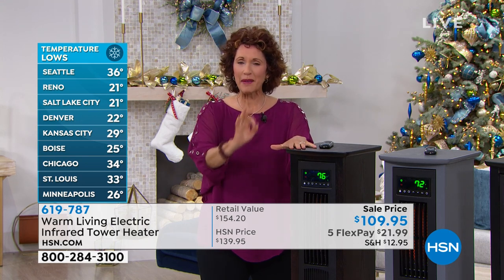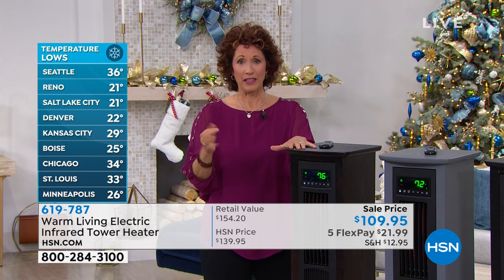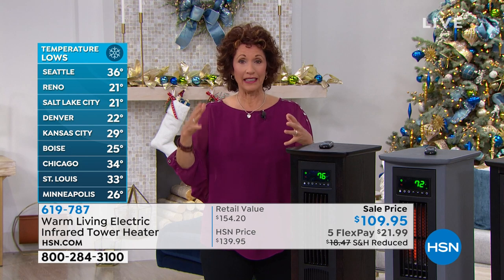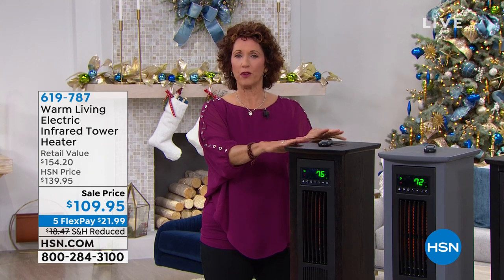Infrared heat keeps the moisture in the air, and I can't stress that enough. As a woman, I really like to make sure that in the wintertime my hair and my skin look good — and that's what infrared heat does.